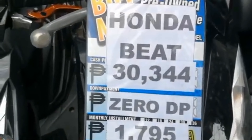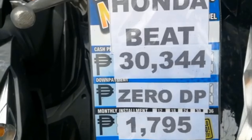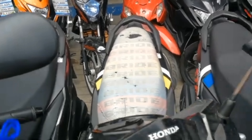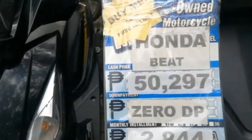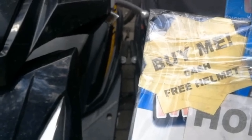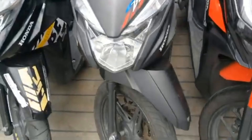Dito sa kabila is Honda Fit pa rin. Ang price niya is $30,344, zero down payment. Ang monthly installment is $1,795 — kulay black siya. Dito Honda Fit pa rin — ang dami nilang Honda Fit dito. Ang price ng Honda Fit is $50,297, zero down payment. Ang monthly is $2,844. May nakalagay dito na kapag cash ang binili mo, meron siyang free hand. Kulay black pa rin siya.